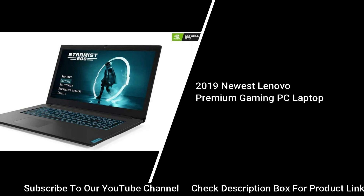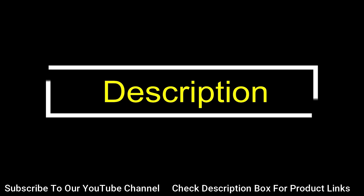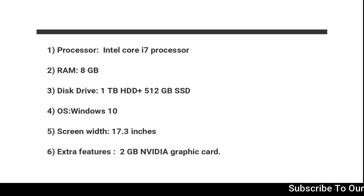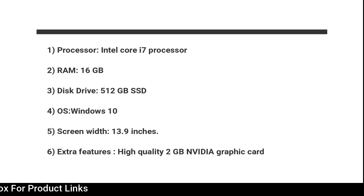Fourth model — Newest Lenovo Premium Gaming PC Laptop: Intel Core i7 Processor, 16GB RAM, 256GB SSD Disk Drive, Windows 10 OS, 15.6-inch screen width. Extra features: extra graphics card with 2GB NVIDIA. Fifth model — Alienware New M17 Gaming Laptop: Intel Core i7 Processor, 8GB RAM, 1TB HDD plus 512GB SSD Disk Drive, Windows 10 OS, 17.3-inch screen width. Extra features: 2GB NVIDIA graphics card. Sixth model — HP Envy, 13–13.99-inch thin laptop with fingerprint reader, 4K touchscreen: Intel Core i7 Processor, 16GB RAM, 512GB SSD Disk Drive, Windows 10 OS, 13.9-inch screen width. Extra features: high quality 2GB NVIDIA graphics card.